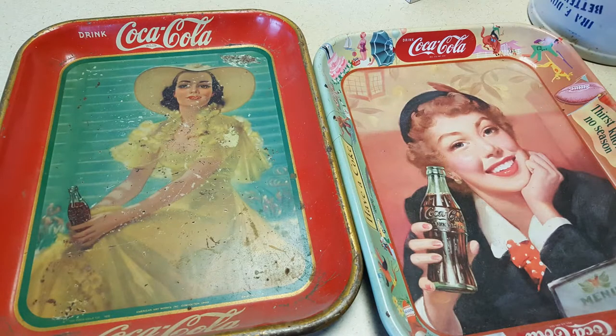Thanks so much, Don. That's another edition of Relics in Central New York with Don and Nancy Hartman from Potting Shed Antiques. Thanks, guys.